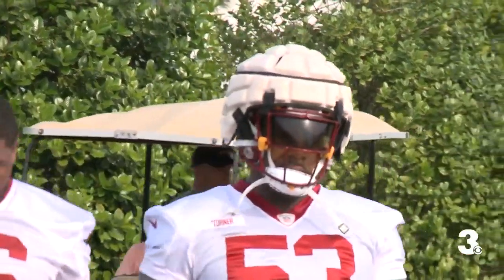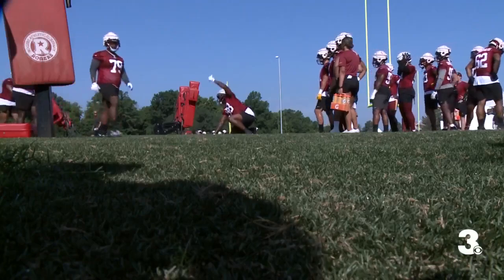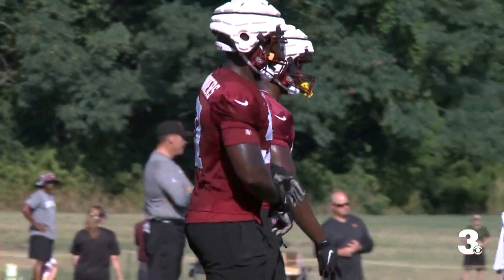This year, the Guardian Caps are mandatory for linemen, linebackers, and tight ends through the second preseason game, but Ron Rivera would not be surprised if they become standard procedure. If this comes out and this really helps reduce it, then I imagine we would continue to find ways for player health and safety.